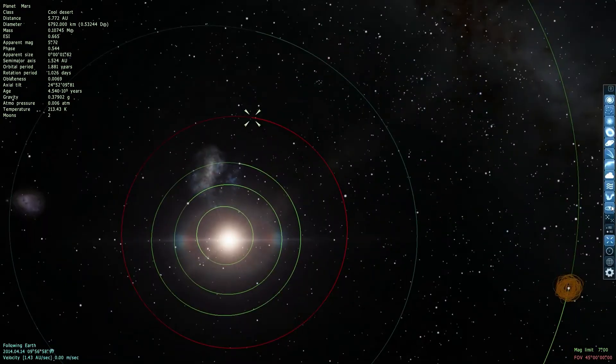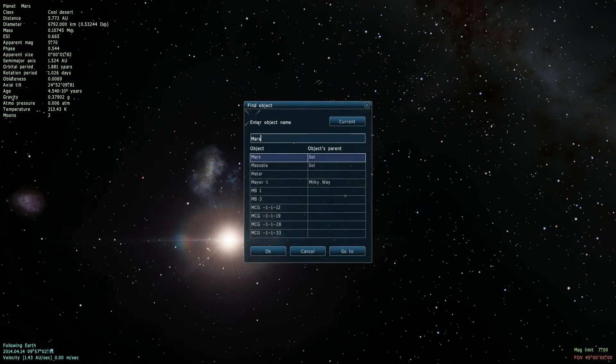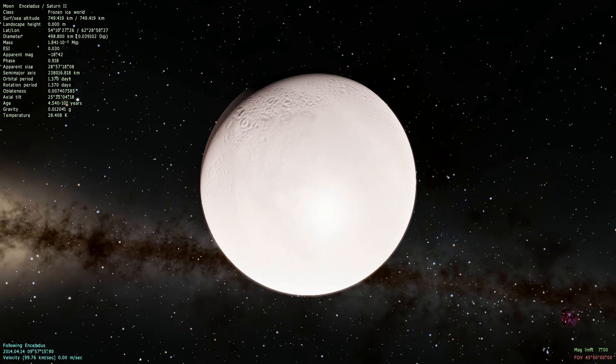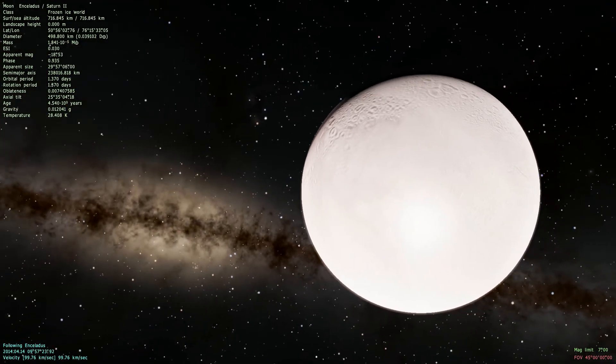Now I want to talk about another interesting thing — this is the moon, or one of the moons of Saturn. Let me fly up to Enceladus — Enceladus, however you want to pronounce it. It's an ice moon, it's one of the moons of Saturn.